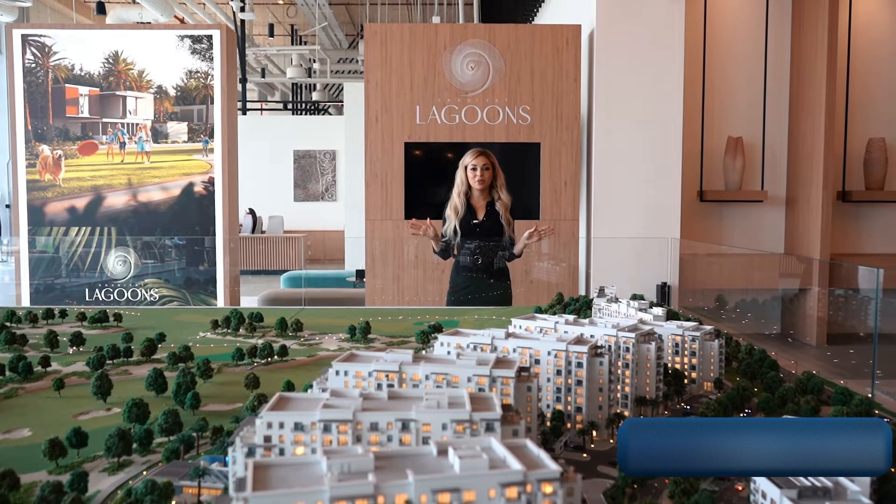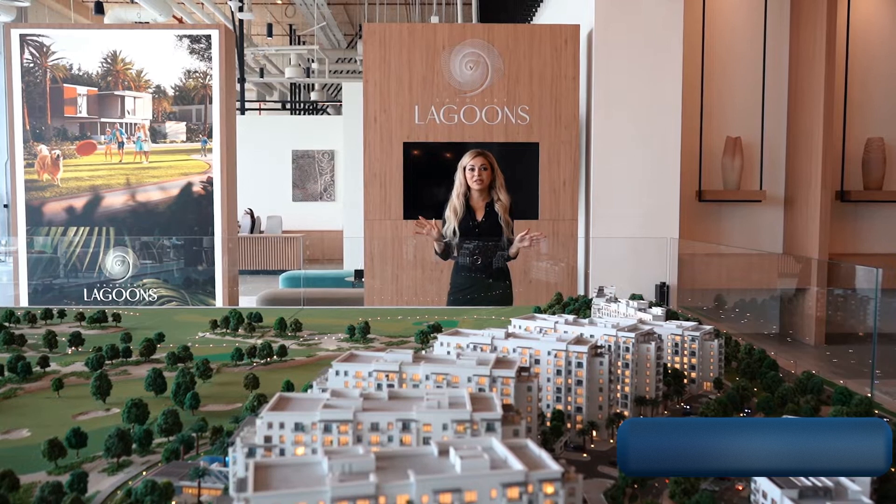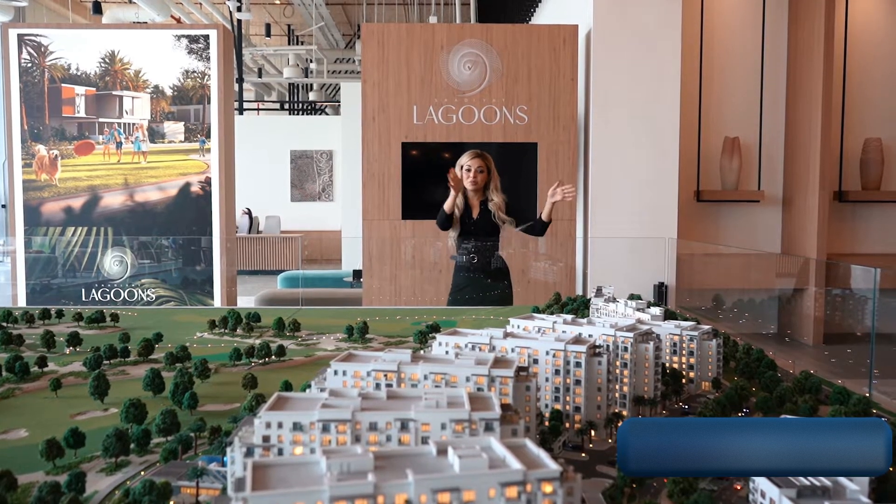If you are looking for a place for your perfect life or your best investment, this is the project.